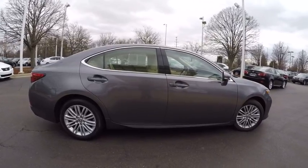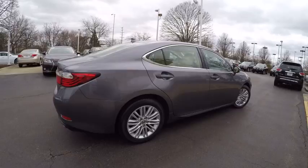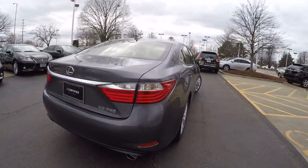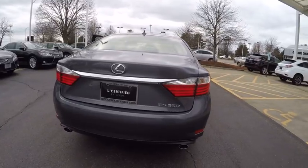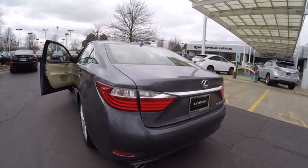This vehicle has less than 25,000 miles. Here are some of this vehicle's great options: traction control, power steering, cruise control, clock, child safety locks, fog lights, power brakes, power windows, power door locks, and cargo area light.